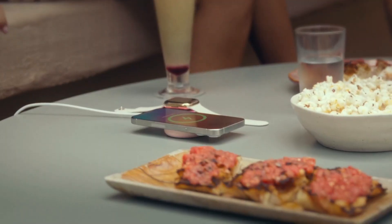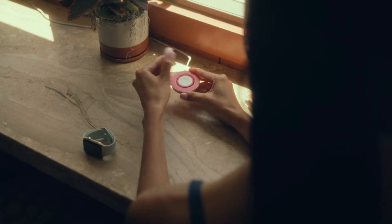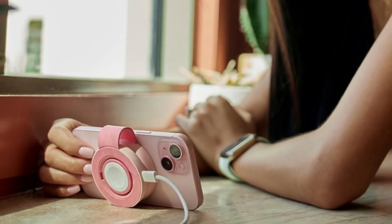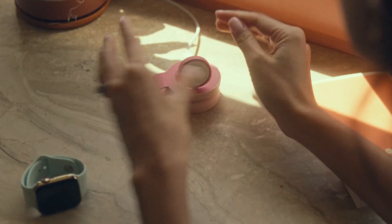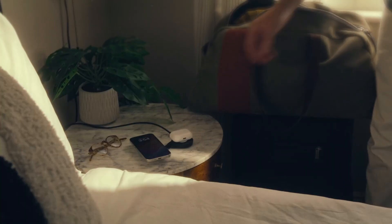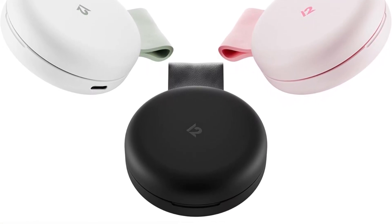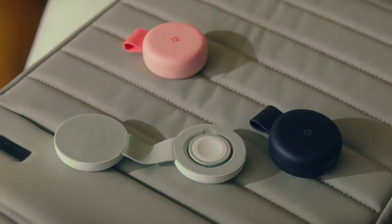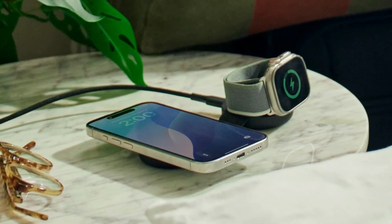This reduces clutter and offers a hassle-free charging experience. The charger supports fast wireless charging, delivering efficient power to your devices in less time compared to standard chargers. The Butterfly Charger is also equipped with multiple safety features like overcharge, overheat, and short circuit protection, ensuring your devices are charged safely. Its versatile design and compatibility with various devices make it ideal for those who need a single charger for multiple gadgets, combining convenience, safety, and performance in one handy device.